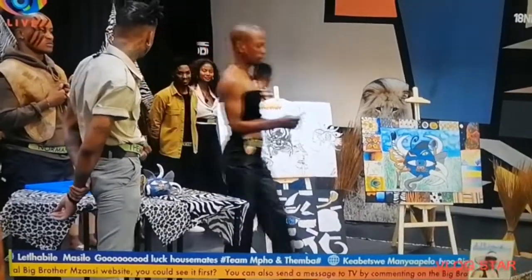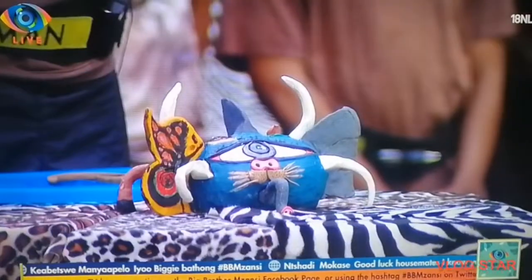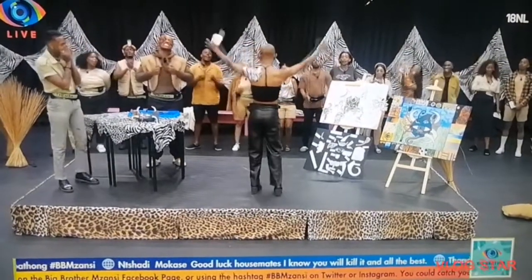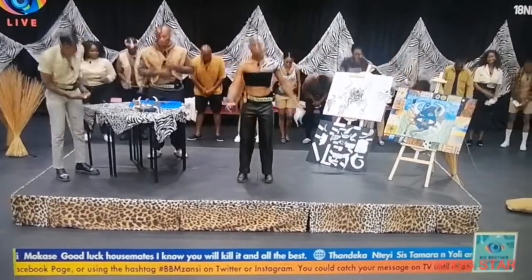Big Brother, after taking a trip through the wild side and tapping into our animal instincts, the Adapterdilla is our creature. The housemates and I would like to say: welcome to the wild side. Thank you.